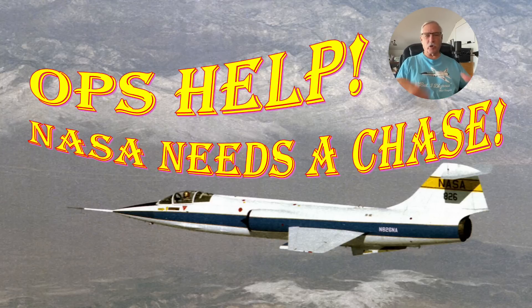By 'ops' I mean current operations — the command post. That was my job. I was the officer in charge at NASA Dryden, which is now NASA Armstrong. You know, you get your name on a facility and it stays there, like various airports, until somebody more important comes along. But I digress.